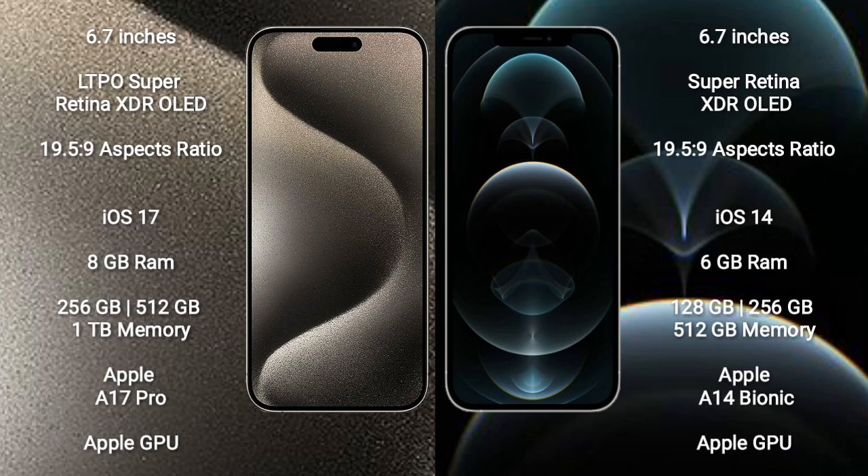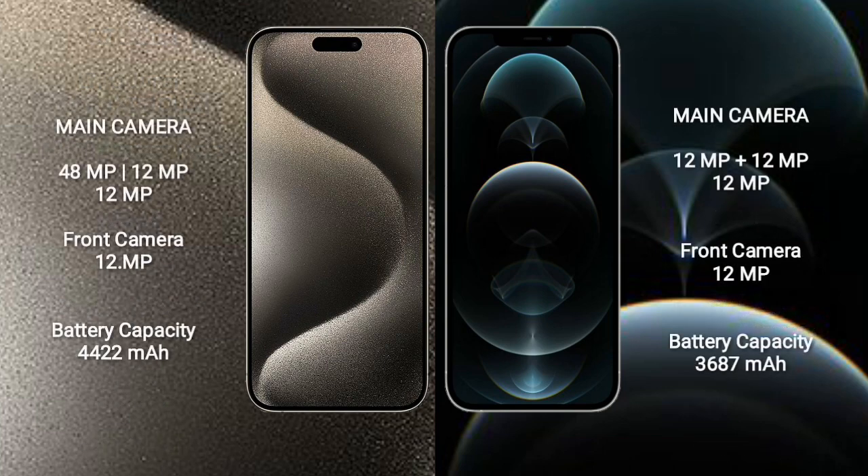iPhone 15 Pro Max features a triple camera setup: 48MP + 12MP + 12MP, and a front camera of 12MP. iPhone 12 Pro Max features a triple camera setup: 12MP + 12MP + 12MP, and a front camera of 12MP. iPhone 15 Pro Max has a 4422mAh battery with 33W fast charging support. iPhone 12 Pro Max has a 3687mAh battery with 20W fast charging support.